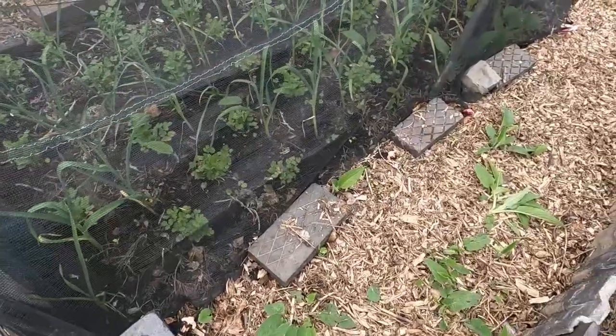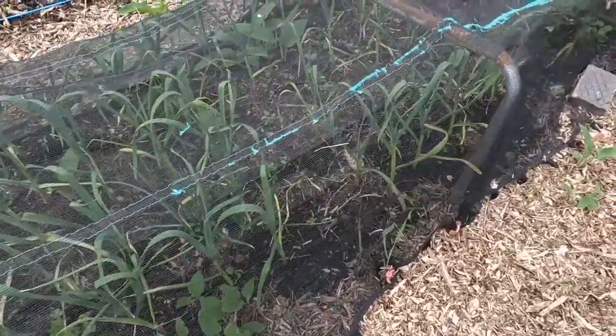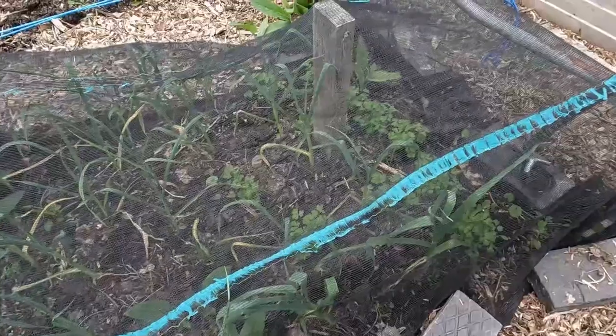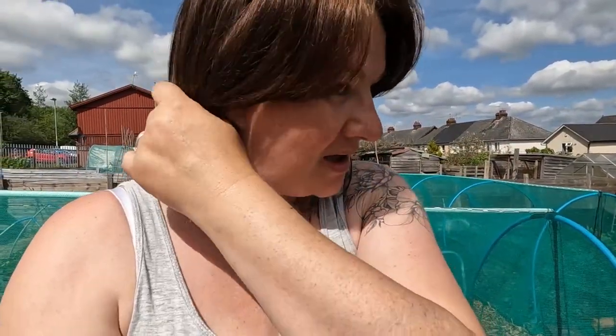Coriander and garlic on this side — again, doing absolutely fine. And then we have parsley on the end too. I've also managed to get some of my outdoor tomatoes in. The temperature on the night time — they're not going to freeze, and if they do I can always put a bit of fleece over like I did last year.